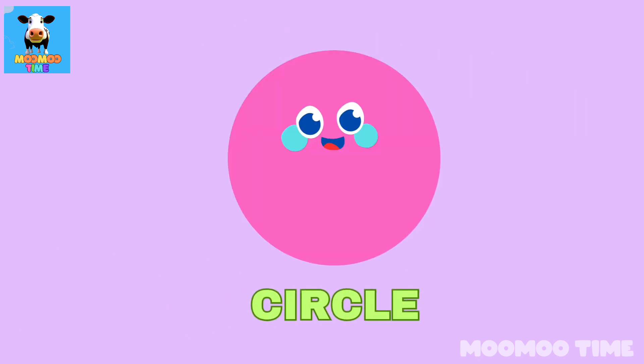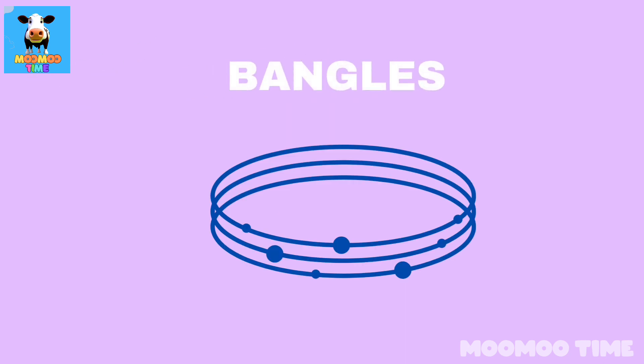Can you name a thing which looks like a circle? Balloon!